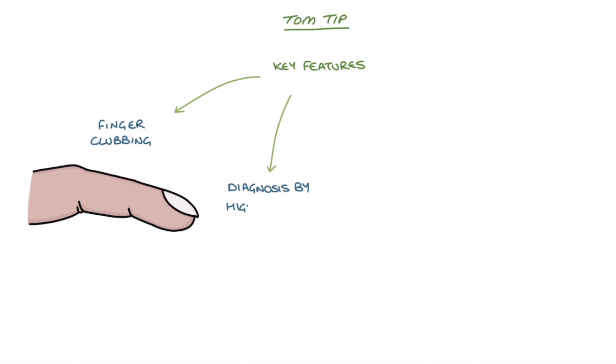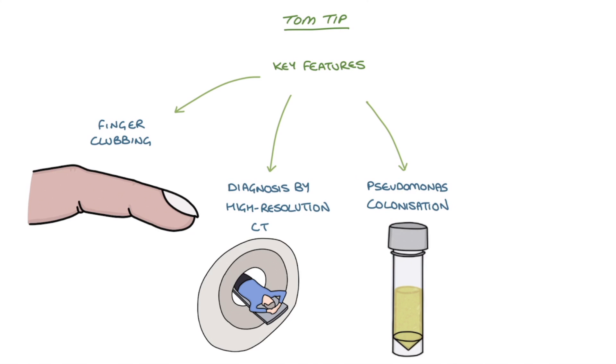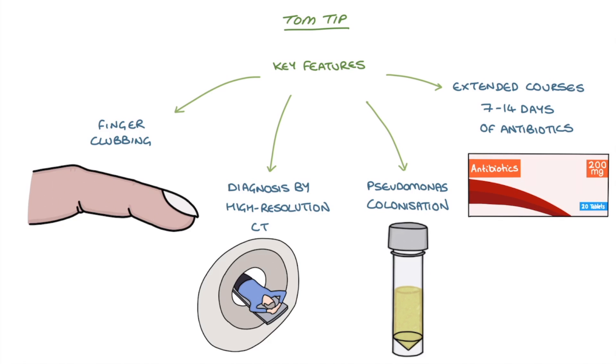A top tip for you: the key features to remember for bronchiectasis are finger clubbing, diagnosis by high-resolution CT scan, Pseudomonas colonization, and extended antibiotic courses of 7–14 days for exacerbations.